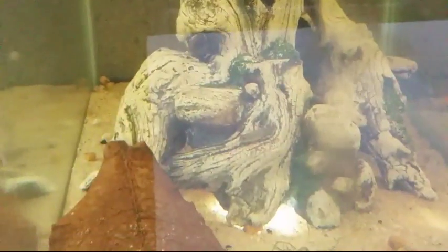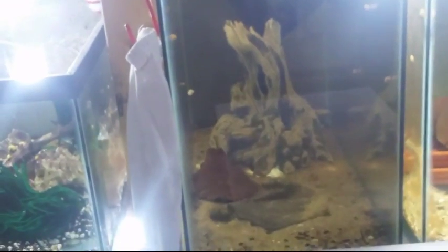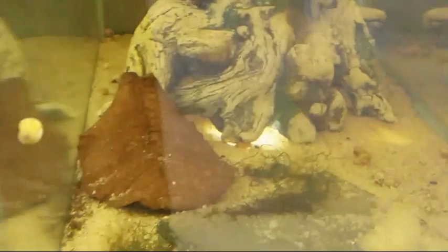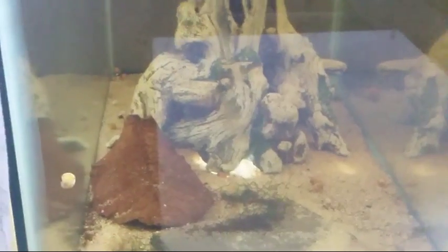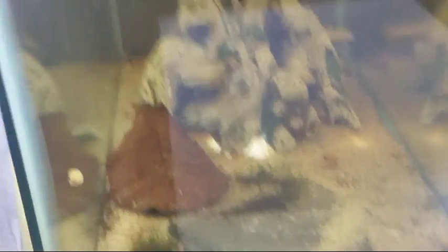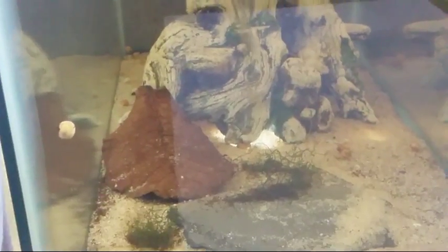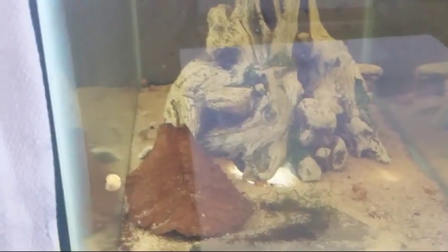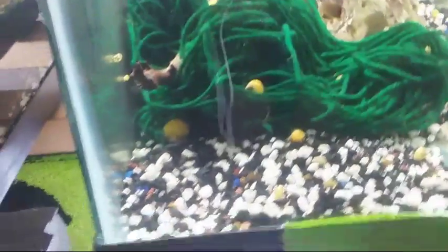These are your Steatocranus ubanguiensis — a larger species. They're more of a rock-dwelling species; I don't even know if you'd call them shell-dwelling. You can use shells, but if you use rock piles — looking at it from a natural standpoint — depending on where they come from, that's where your due diligence comes in when you're working on breeding projects. If you're having difficulty breeding in captivity, try to mimic some of those natural waterways. These guys are still in quarantine; we've got 20 of them in there.